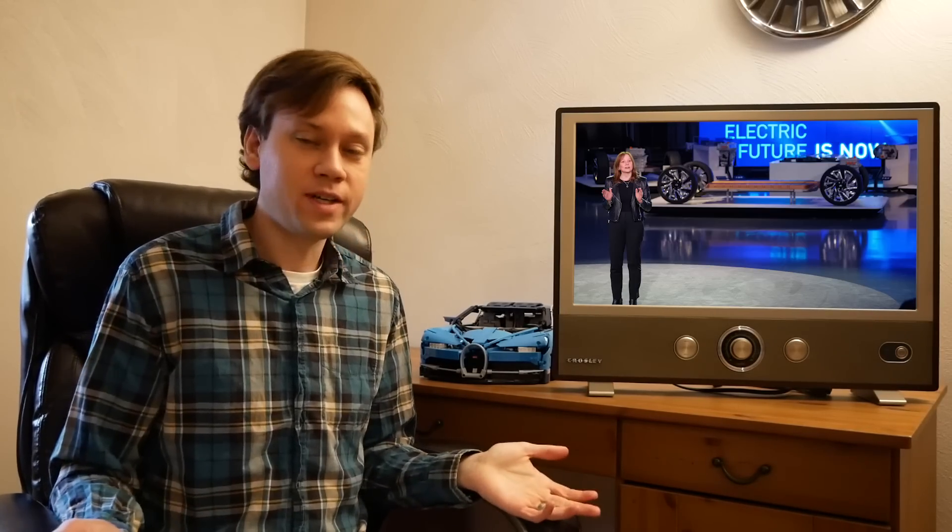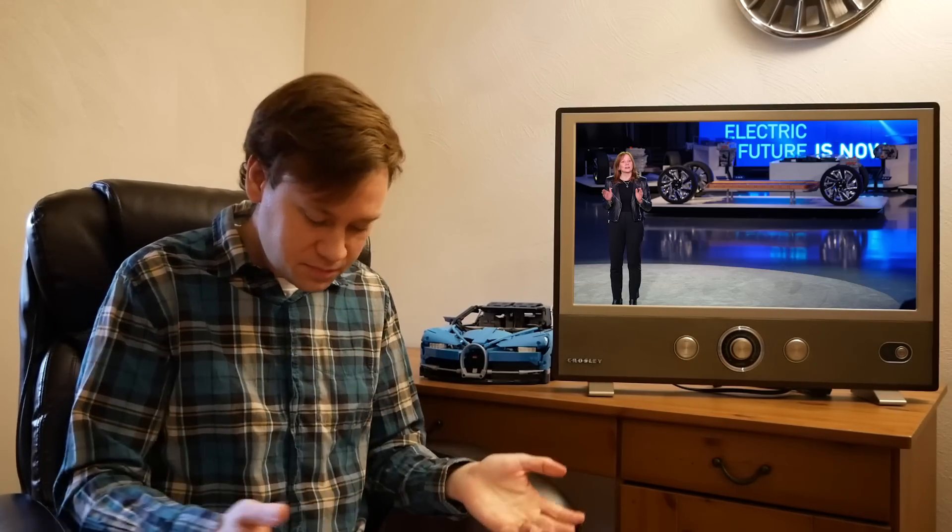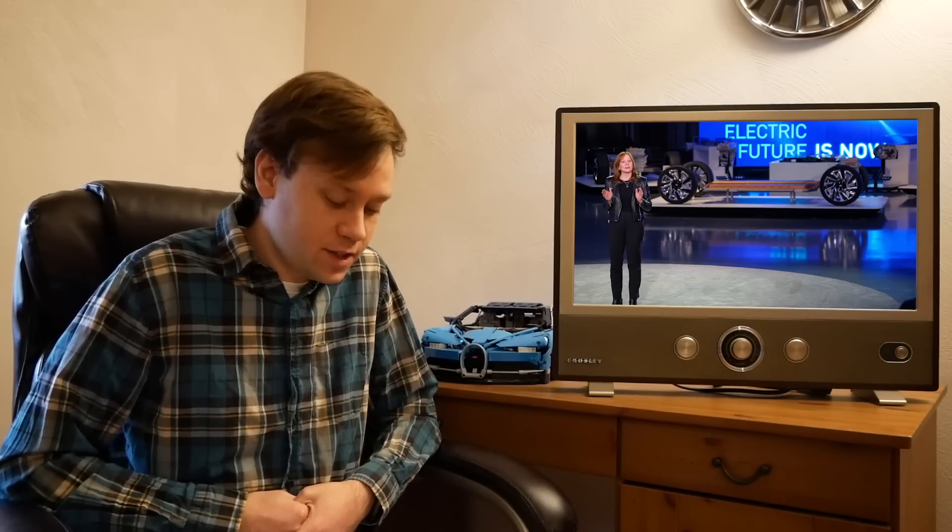If you're a GM fan, the writing is on the wall — you have about 14 more years to buy brand-new gas-burning GM performance vehicles. That tells you a new Camaro would most likely be electric if they do something like that, and down the road Corvette will have to go fully electric as well. All those types of vehicles are going to be radically changing, so we should enjoy them while we have them.